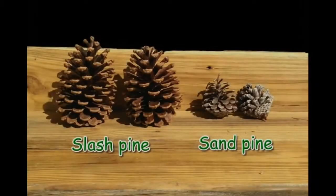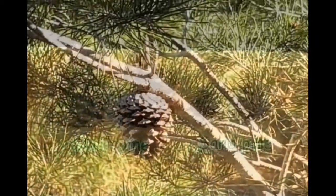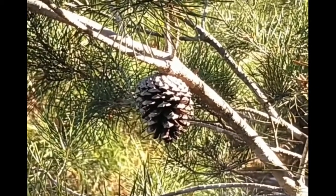Slash pine cones are 3 to 6 inches long and are attached by stalks to the limbs, while sand pine cones are about 2 inches long and are attached directly by their face without a stalk.